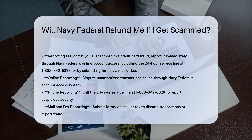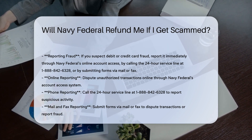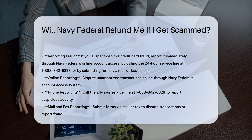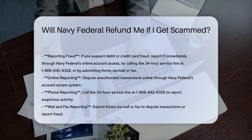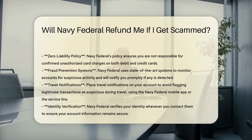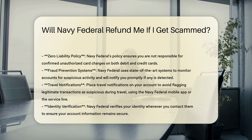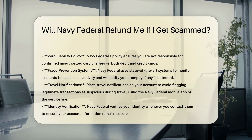Reporting fraud. Online reporting: you can dispute unauthorized transactions online through Navy Federal's account access system. Phone reporting: call the 24-hour service line at 1-888-842-6328 to report any suspicious activity. Mail and fax: you can also submit forms via mail or fax to dispute transactions or report fraud.